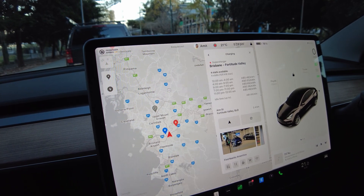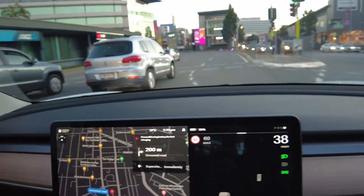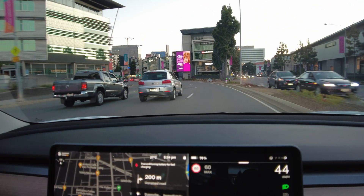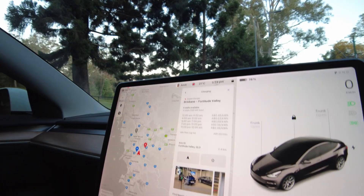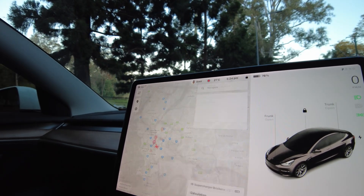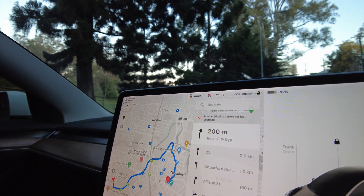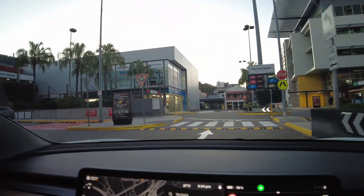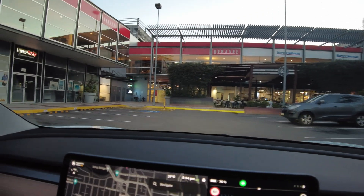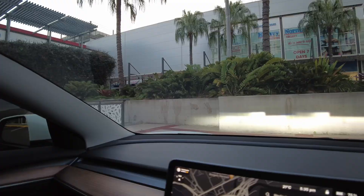One important thing to keep in mind: always set the supercharger as the destination in your map, as this allows your car to prepare for the supercharging session. As you can see when I hit drive, it shows 'pre-conditioning battery for fast charging,' which sets the car battery to its optimal temperature.